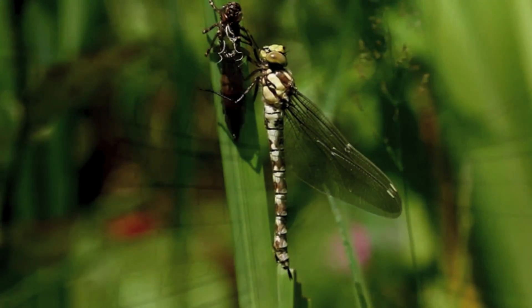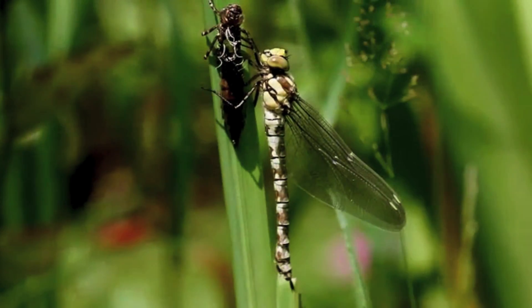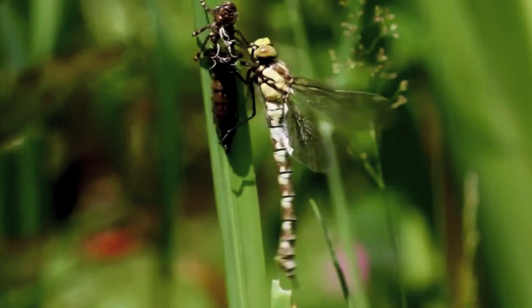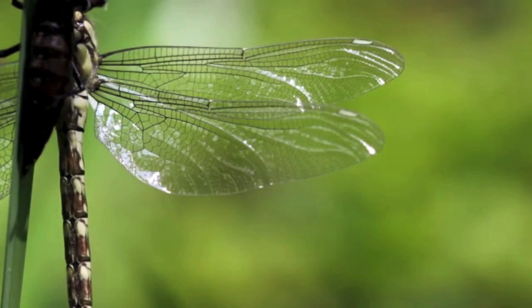Once the wings are fully extended, the powerful muscles in the dragon's thorax reorient the wings into their final horizontal position. The dragonfly is now almost ready to take its maiden flight.